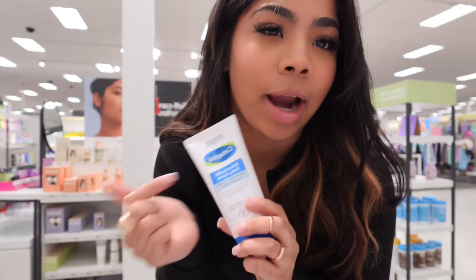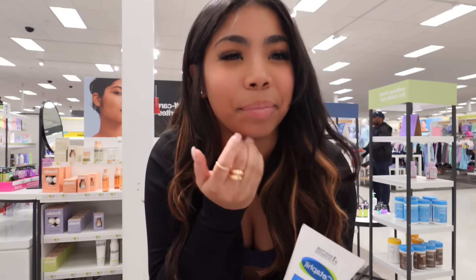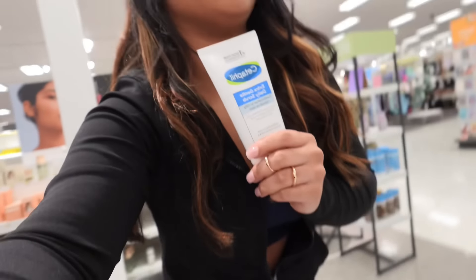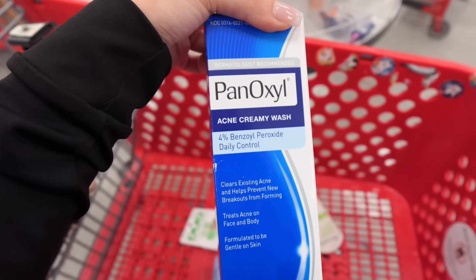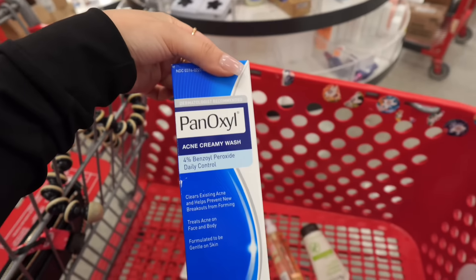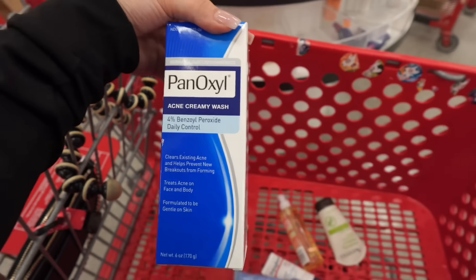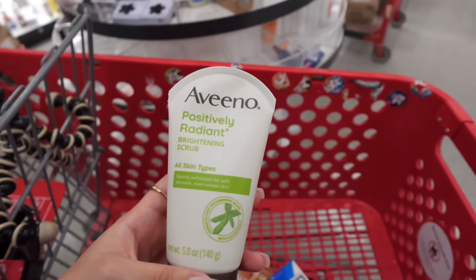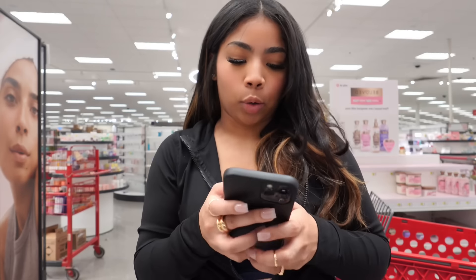This scrub will be great because the one I use right now is from Five and Below. But for this to be this brand that I always use, I feel like it would be a very good one. I did a quick check with my little sister and she told me to get the 4% instead of the 10% — she said the 10 would really bleach my skin. So I ended up getting the brightening scrub for my face. Now that we got all of that out the way, we're gonna go to body care now.